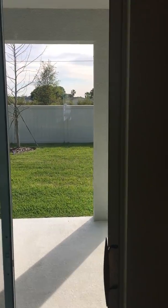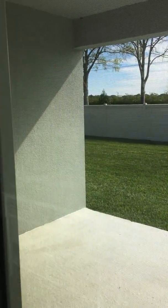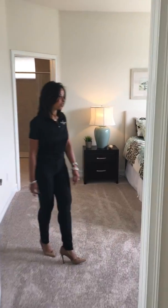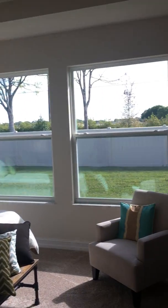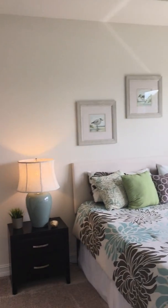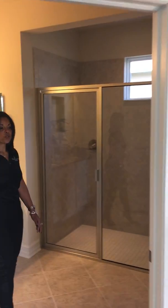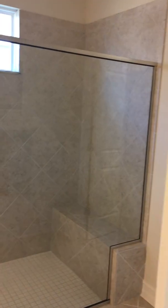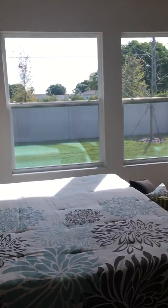We have plank flooring, and we'll enter into the master suite here where we have a tray ceiling. Nice large windows out to the backyard. This home features a super shower, double sinks, and a nice spacious closet. The master is very spacious too. We also have eight-foot doors, which is an upgrade.